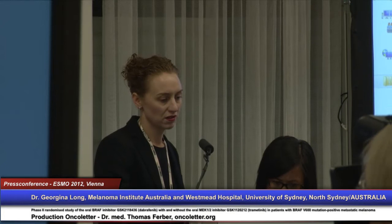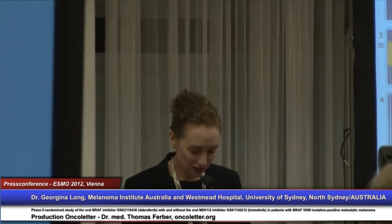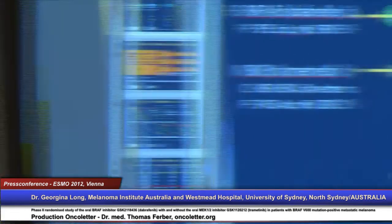From Sydney, Australia. You have the title of the study that I'll be presenting, so in the interest of time I'll get straight into it.